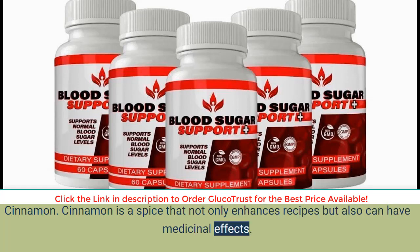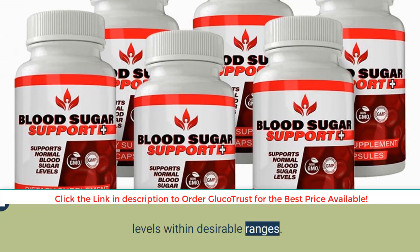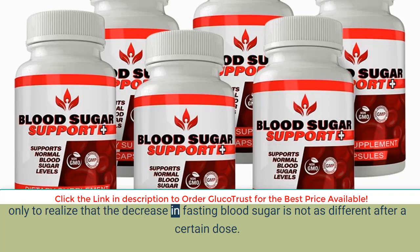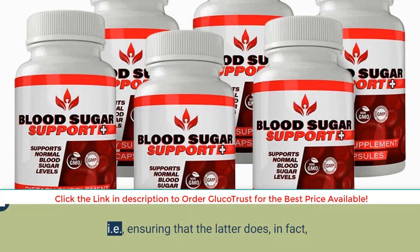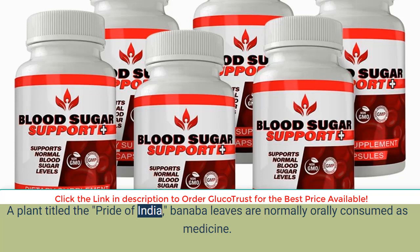Cinnamon is a spice that not only enhances recipes but also can have medicinal effects. Many studies have affirmed that ingesting cinnamon helps lower blood sugar and helps people with diabetes keep their levels within desirable ranges. Studies considered anywhere between 100 to 360 milligrams, only to realize that the decrease in fasting blood sugar is not significantly different after a certain dose. Cinnamon is trusted to support bodily cells to better respond to insulin, ensuring that glucose is taken up from the bloodstream, thereby lowering blood sugar.